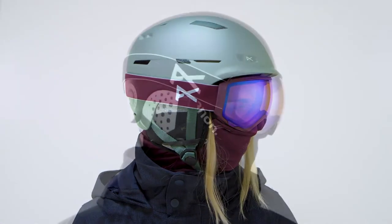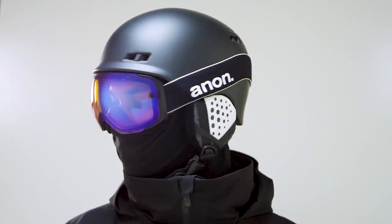Any Anon helmet has been designed to withstand an impact, and that's basically the standard that's set within the snow industry. Adding MIPS to it is really taking impact protection to the next level.